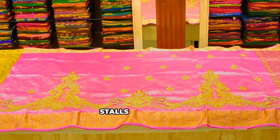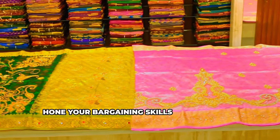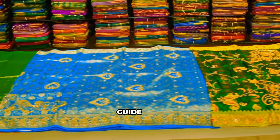The Central Market is a labyrinth of stalls and shops, a treasure trove of handicrafts. Hone your bargaining skills and find that perfect piece of batik art. Embrace the chaos and let your senses guide you.